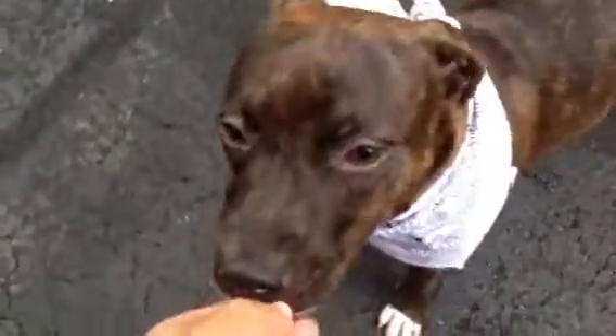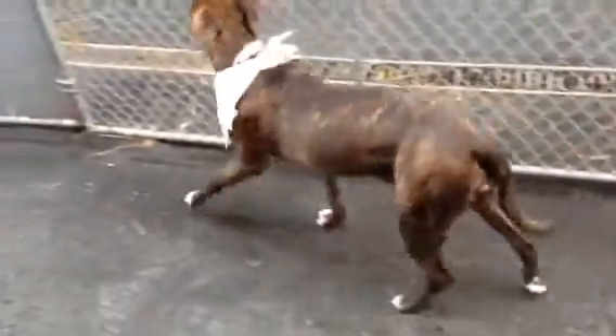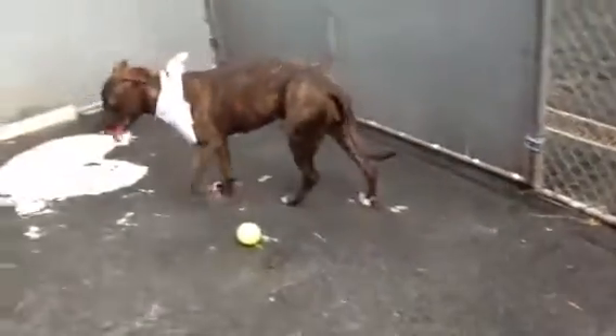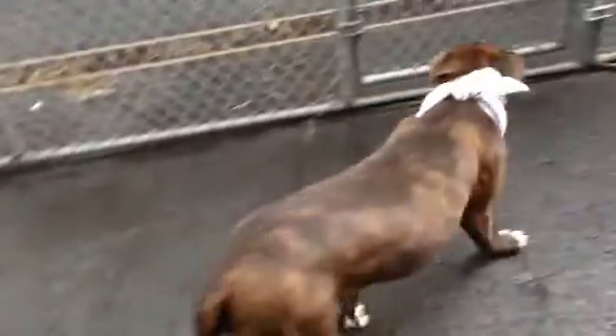We haven't mastered the sit yet. She takes treats very gently. She's very snuggly. She pulls on the leash — she's usually in leash training, but she was just surrendered by her owner. I don't know why. I think some of that pulling is just a little bit of stress as well.